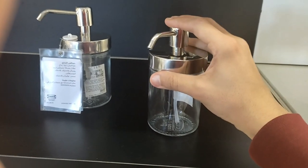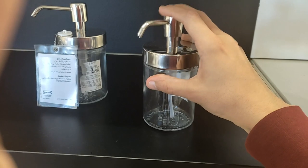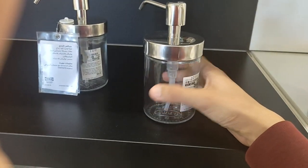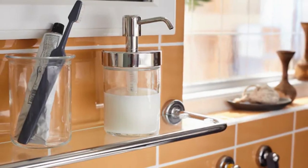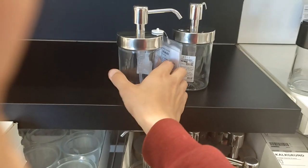Experience the perfect harmony of style and functionality, as the Voxman Soap Dispenser becomes a focal point in your bathroom oasis.